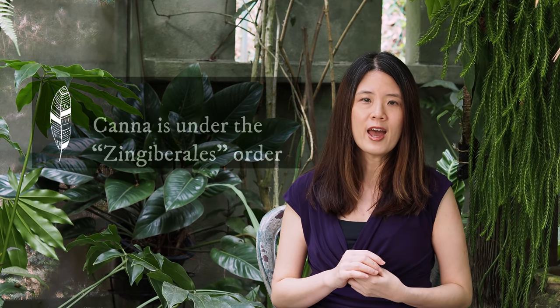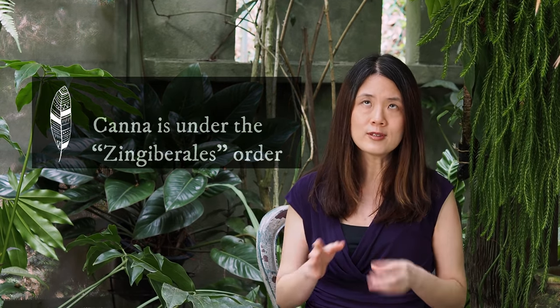Next up is the canna. Canna may sometimes be called canna lily, but it really belongs in the family Zingiberales, and its relatives are the heliconia, the ginger, and the bananas. As you can see, the shape of the leaves is pretty much the same, with the exception that the canna can have colors in its leaves.